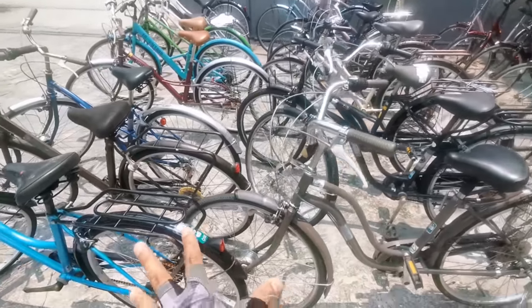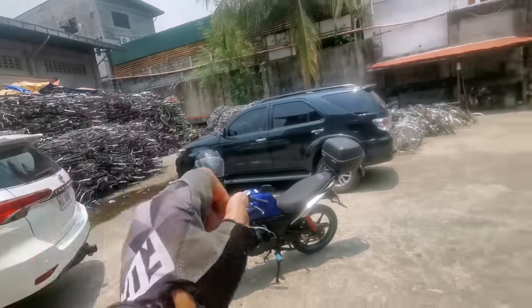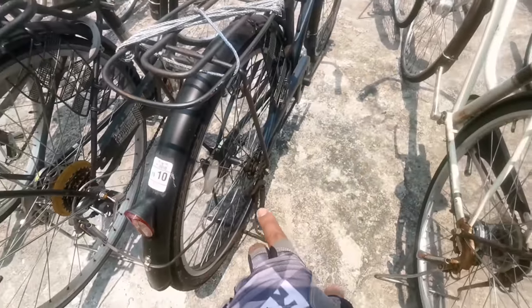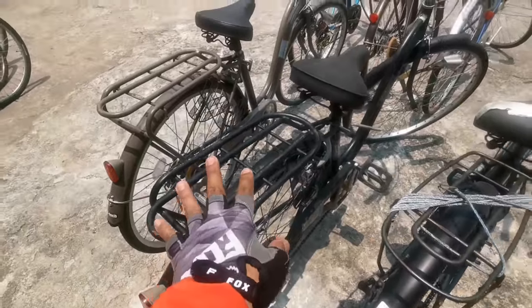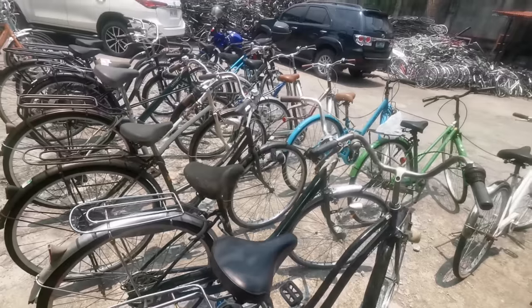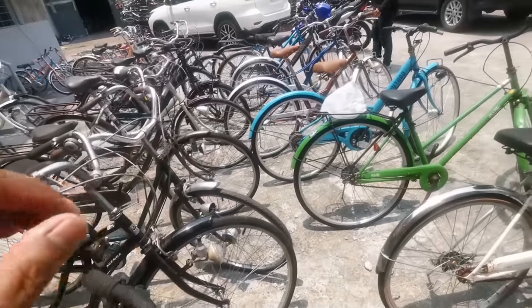These are the curved bikes stacked right here. For those with cambio — some are single speed, some have gears — the price is 4,400, but if it's alloy it's 5,500. For the steel single-speed ones, the price is 4,000.